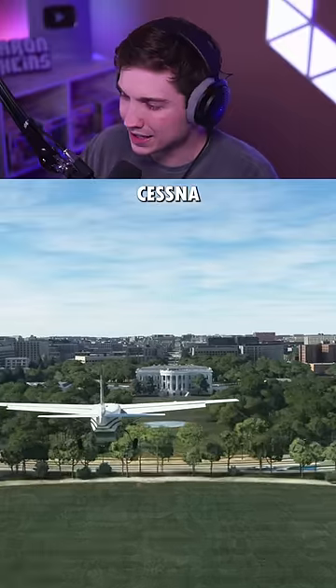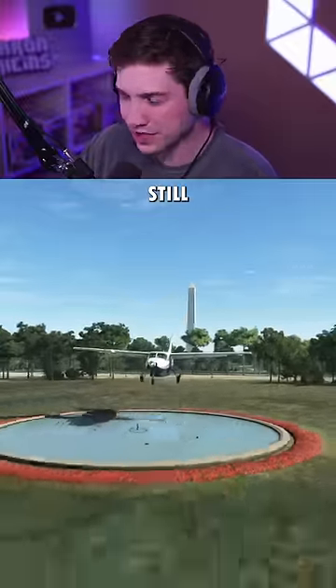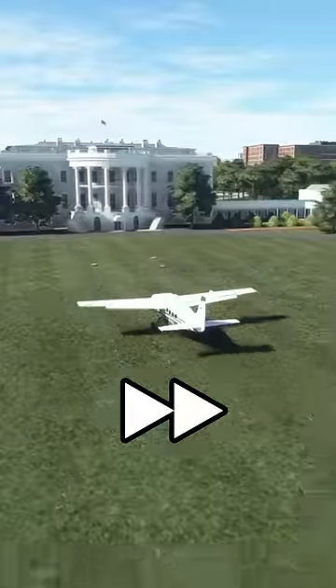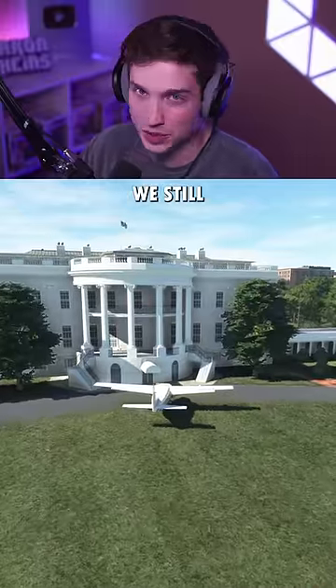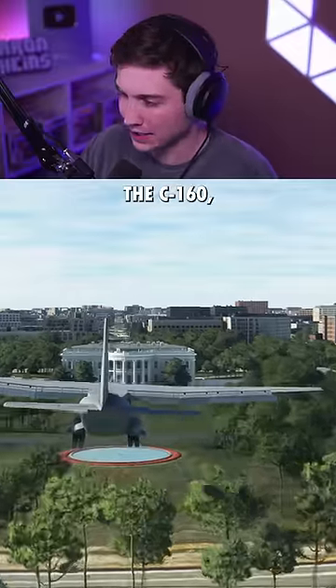Next is the Cessna Caravan, a much bigger plane, but still not that big. Aired touchdown, and we got quite close to the White House, but we still did it.